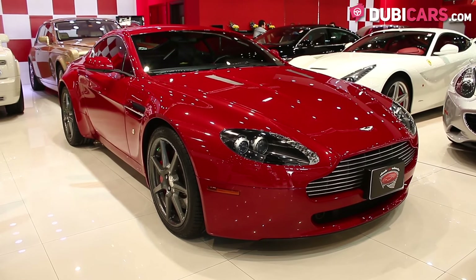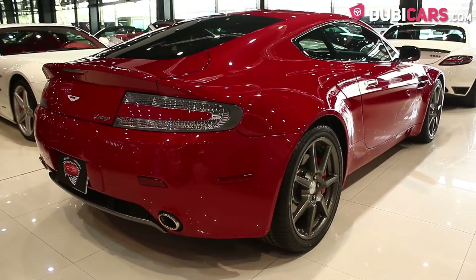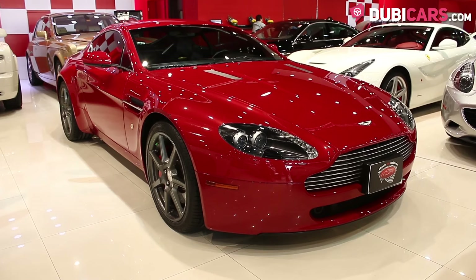The British sports coupe is painted red, and inside the leather is black. Exterior features include rear parking sensors, 98-inch Yokohama performance tires, adaptive xenon, and LED headlights.